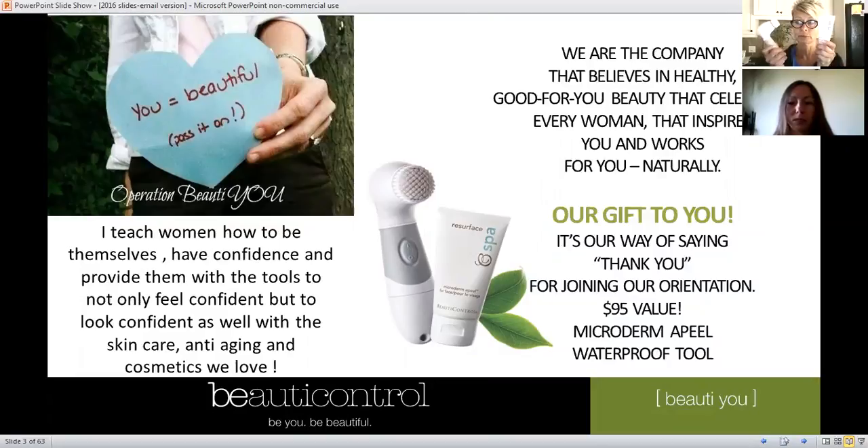You're going to get your Microderm Appeal and your waterproof buffer — this is a $95 value. To me, this is one of the most important treatments you could do for your skin. It's a weekly treatment, once or twice a week right after you cleanse, and it's going to really help increase that natural cellular renewal. It's going to help even out tone and clarity, help with hyperpigmentation, and if you're a makeup wearer it's going to help the palette you start with — applying makeup over a freshly exfoliated complexion means you'll look that much more flawless.